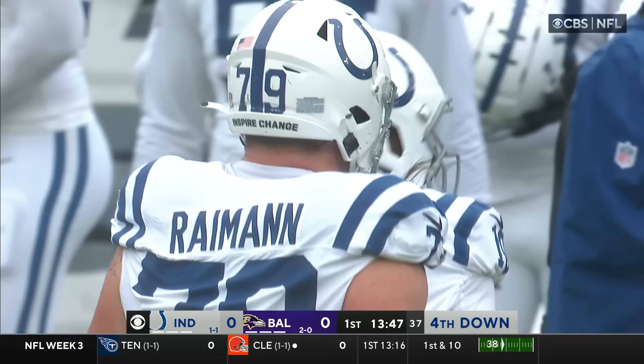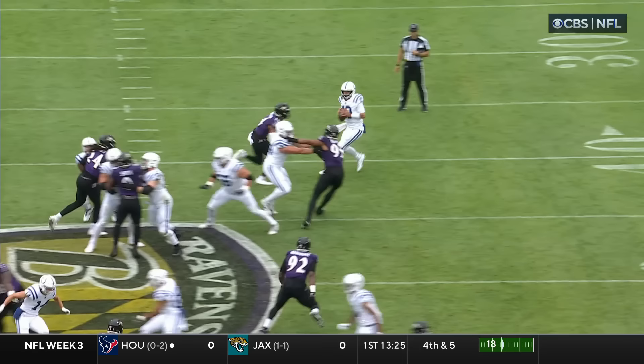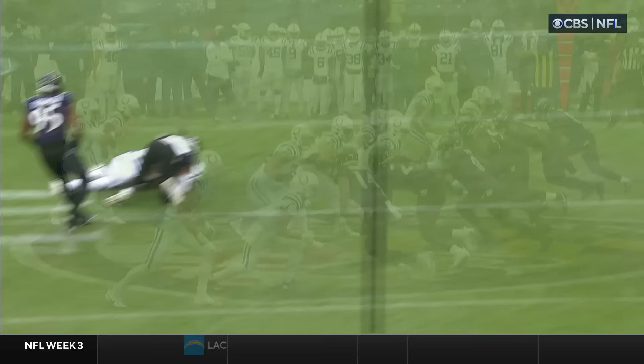Untouched, the former Notre Dame All-American just comes right in and Gardner Minshew never sees him. Kyle Hamilton, number 14, coming off the edge — can't get rid of the ball, a big play by this Ravens defense. Clowney does a great job tying up the right tackle so that Hamilton can't be bounced outside.